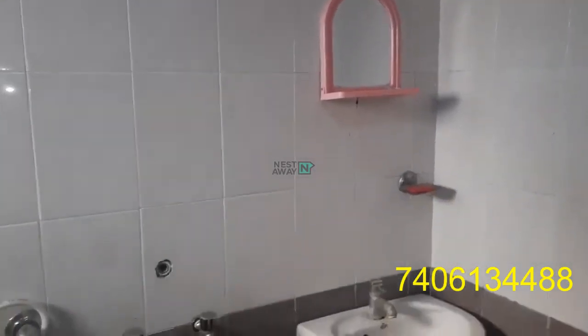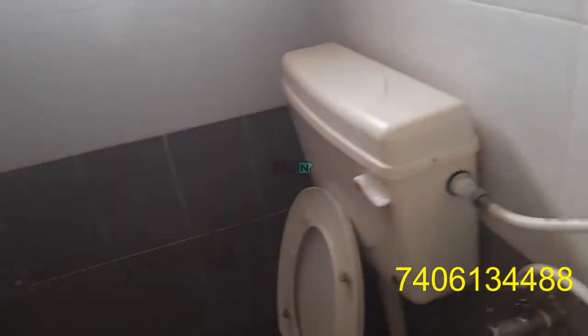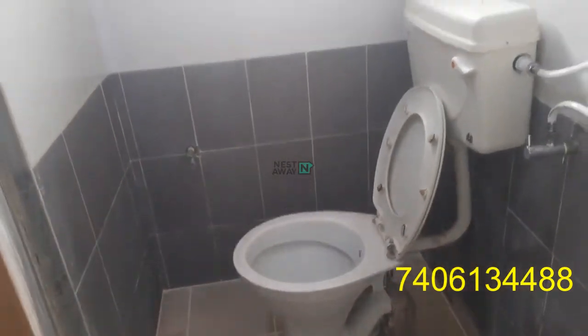This is a mirror in the washroom with a washing machine. There is a toilet with a good ventilated window, a shower, lighting, and cloth hangers.